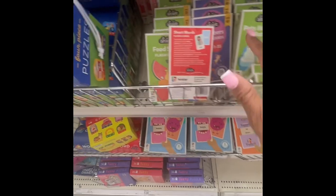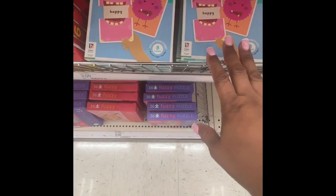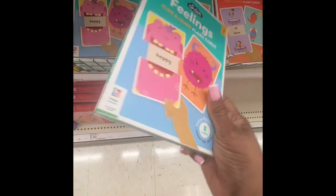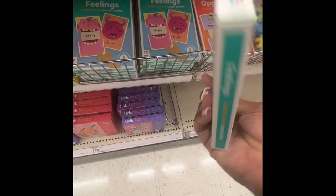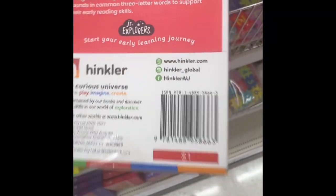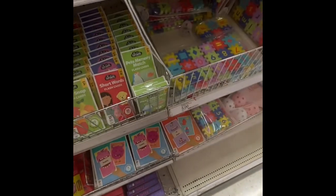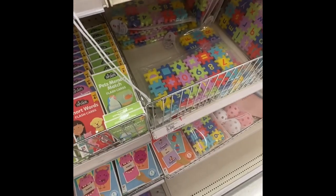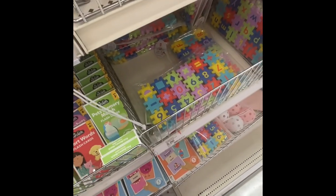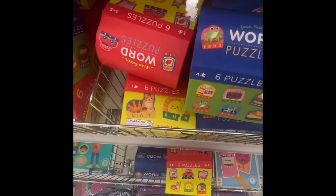They have a lot of other stuff for kids. Slide-and-learn flash cards — it's a dollar. Then they have puzzles: 'Connection Connectors' — 54 pieces, three dollars. That looks really good, great for kids at the daycare.